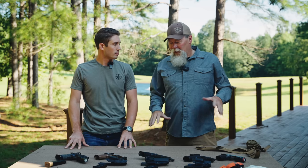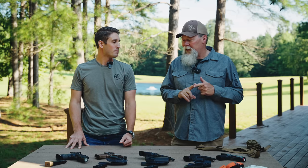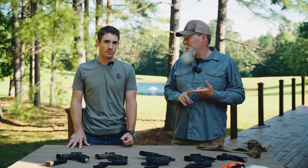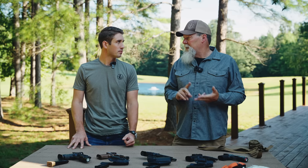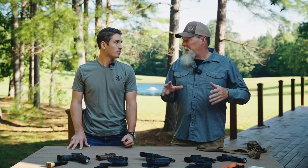That's a loaded question because we carried a lot of different guns, but primarily my primary gun when I first got to SF was a Beretta. When I got to the unit, it was a 1911 — a highly modified competition-grade 1911.